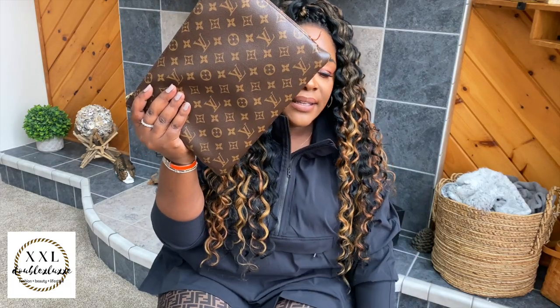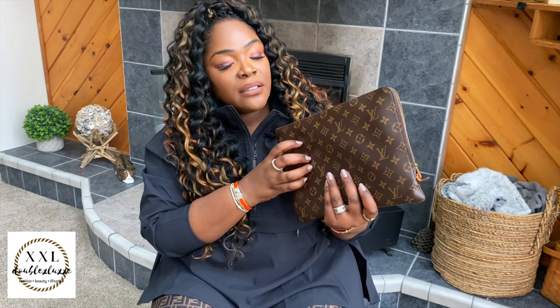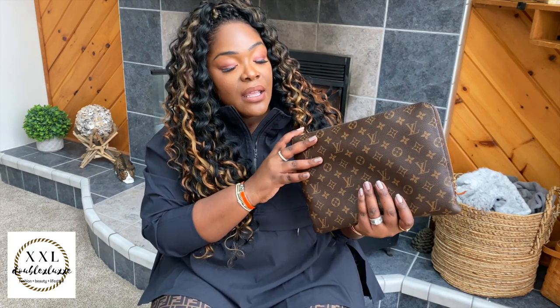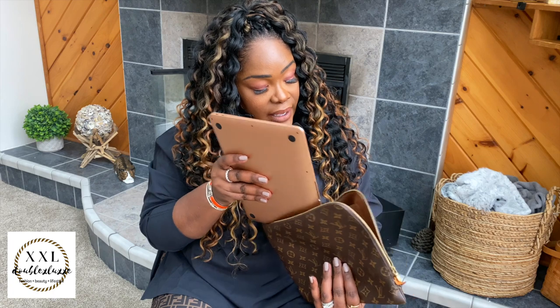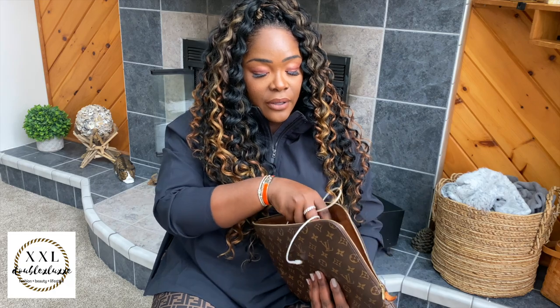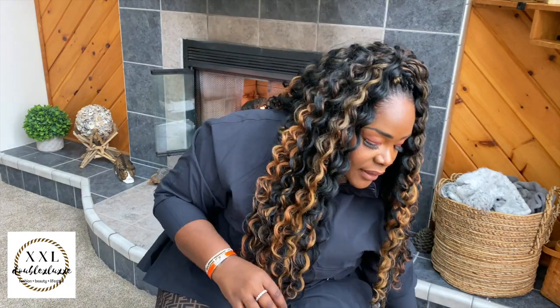In here is my laptop sleeve — this is my Louis Vuitton document holder — and inside is my laptop so I can work on the go. This is a 16-inch MacBook Air, and that's in here along with the charger and all the cables.